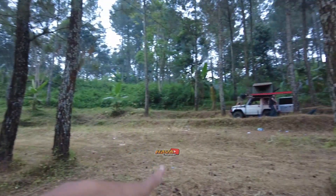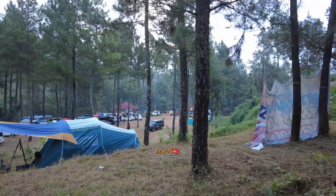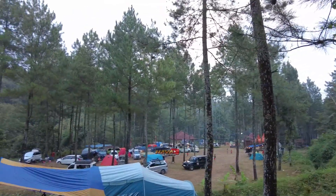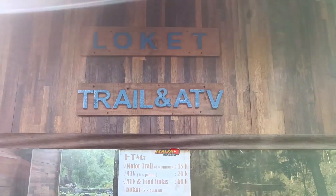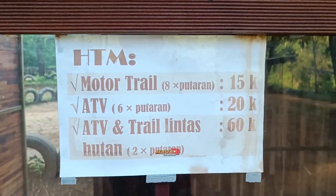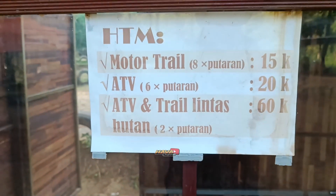Di atas ini cukup masih luas teman-teman ya. Kalau kita lihat dari atas, cukup luas dan lokasinya cukup rata, enak. Untuk loket trail dan ATV, motor trail 8 kali putaran 15.000, ATV 6 kali putaran 20.000, ATV dan trail lintas ke hutan 60.000, 2 kali putaran keliling hutan.